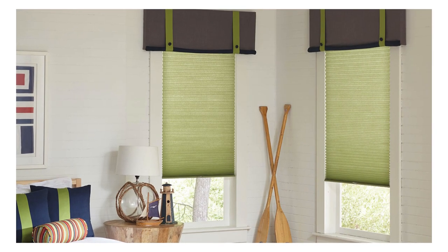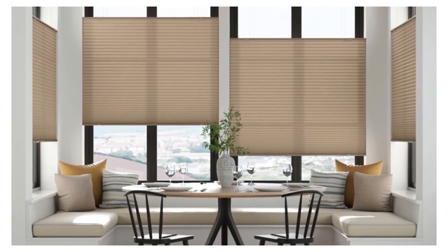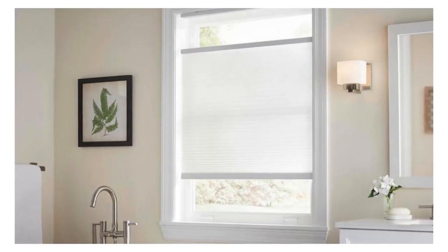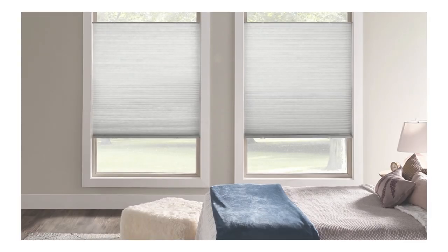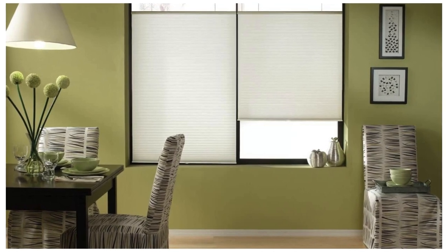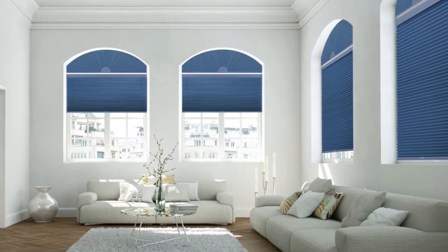Whether your windows are large, small, or uniquely shaped, cellular shades can be customized to meet your specific requirements. One notable advantage of cellular shades is their ability to provide a high level of insulation without compromising natural light. The honeycomb structure creates an effective thermal barrier, helping to regulate indoor temperatures throughout the year. This makes them especially beneficial in extreme weather conditions, maintaining a comfortable environment while reducing the reliance on heating or cooling systems. As a result, homeowners can experience cost savings on energy bills while enjoying a cozy and well-insulated living space.